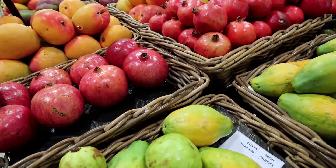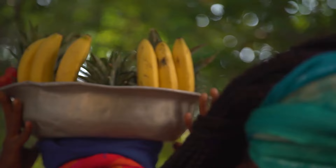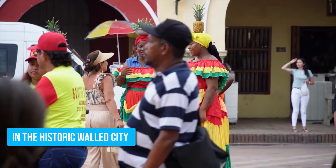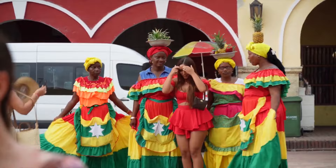6. Buy fruit from the palanqueres. Palanqueres are a group of local women in colorful, traditional African dresses who sell tropical fruit. Known for carrying large baskets of fruit on their heads, they have become a symbol of Cartagena and its unique cultural blend, and are often featured in souvenirs and artwork throughout Colombia. These women can be found throughout the city, particularly in the historic walled city and the streets and plazas of Getsemane. Buying fruit from them is a great way to sample delicious tropical fruits and support local vendors and the local economy.